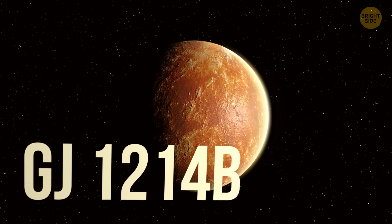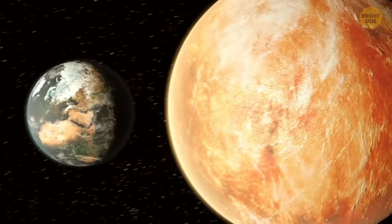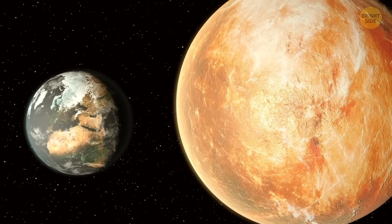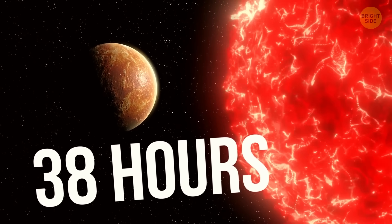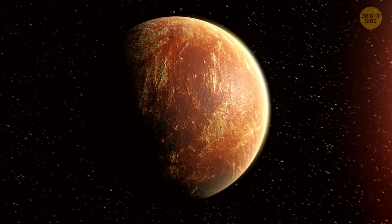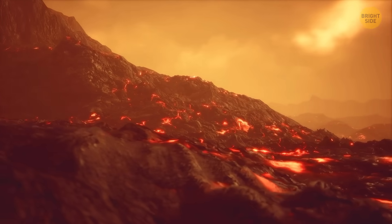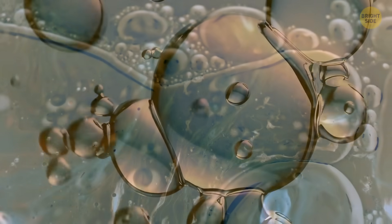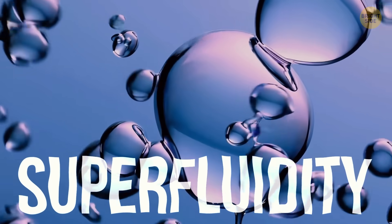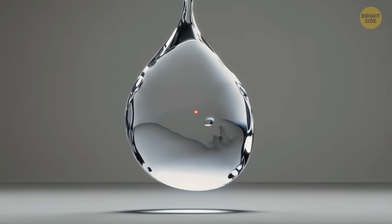GJ-1214b is 40 light-years away — pretty close by space terms. The planet is almost three times Earth's diameter and eight times as heavy. It needs just 38 hours to orbit its red dwarf star. Surface temperatures there hit 450 degrees Fahrenheit, and with all that heat and pressure, water behaves in crazy ways — like hot ice or super-fluid water. That super-fluidity is wild: water moves like magic without friction.